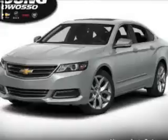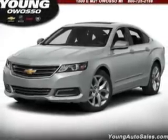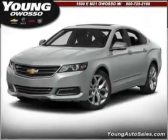Keyless entry. Power door locks. Power windows. Cruise control. Bluetooth wireless. An AM-FM stereo with a CD player. A satellite radio. Call today to schedule a test drive.